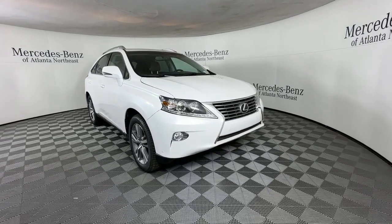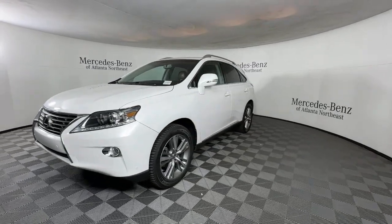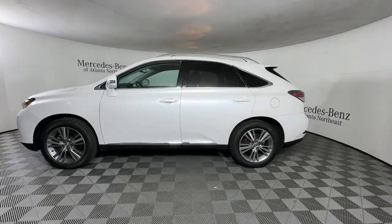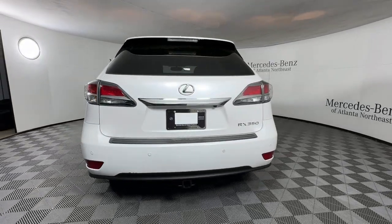Enjoy the view of this 2015 Lexus RX. With less than 150,000 miles on the odometer, this vehicle provides excellent value. Here's a refined and capable Lexus RX, the premium SUV with available third-row seating, a serene cabin, and silky smooth ride.